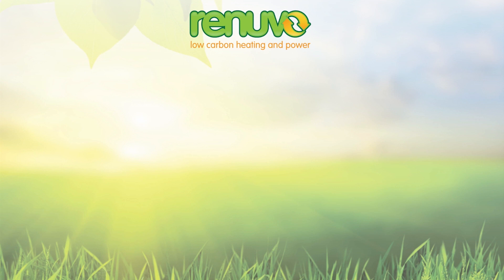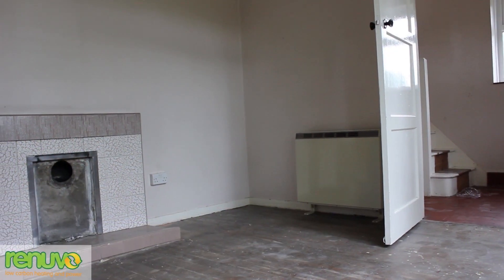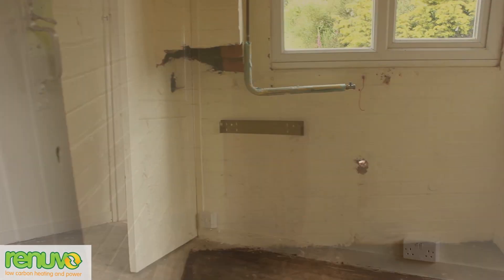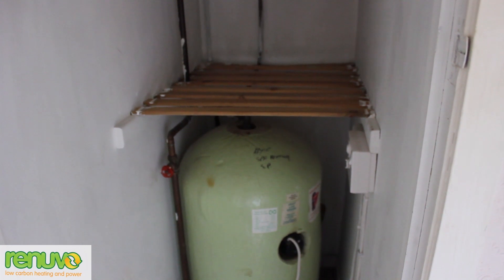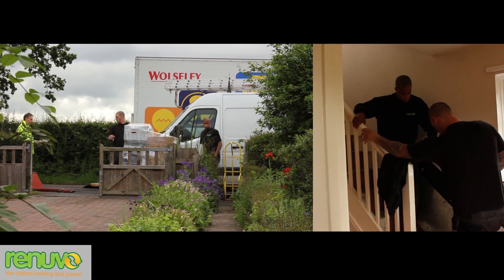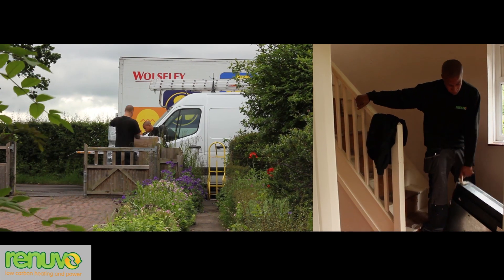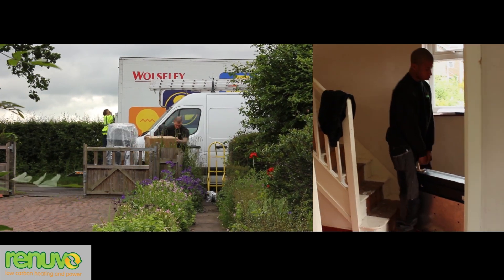The Windhager Variowin serves seven radiators and full heating controls. The whole system was put in within one working day. The property is set in rural Warwickshire, off the gas grid, and has been heated by electric storage heaters. Renewvo has been commissioned by Warwick District Council to replace them with a fuel-pelleted biomass system serving seven radiators. The day starts with the delivery of the equipment, the biomass boiler, and the removal of the old storage heaters.